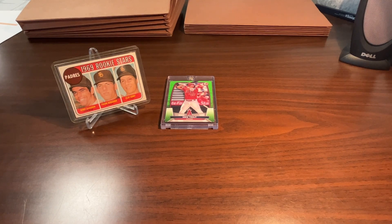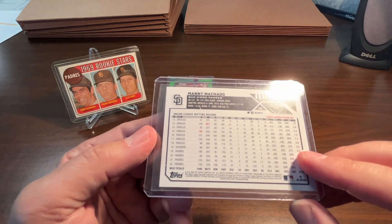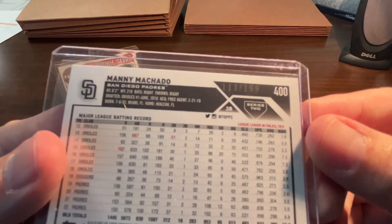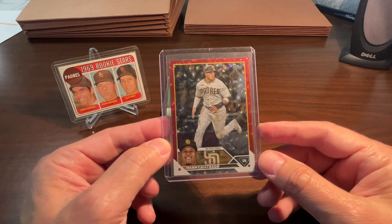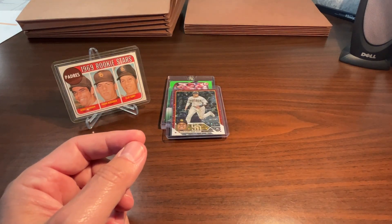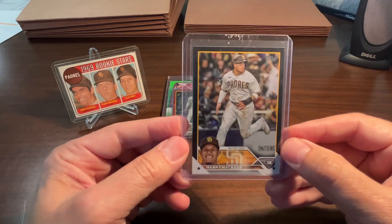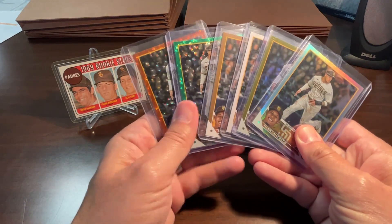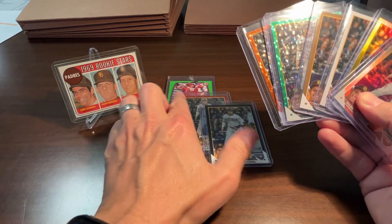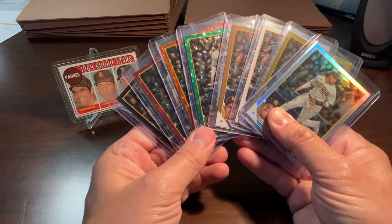I picked up a couple of cards for the Machado rainbow of 2023 Topps Series Two. I've got the red version here — red foil numbered to 199. I don't know about you guys, but it's really hard this year to see the numbering. Hopefully that's not the case for Topps Chrome. I was also able to get the really cool black version numbered to 72. I brought in the rest of the cards I have in the rainbow so you can see it's really building.